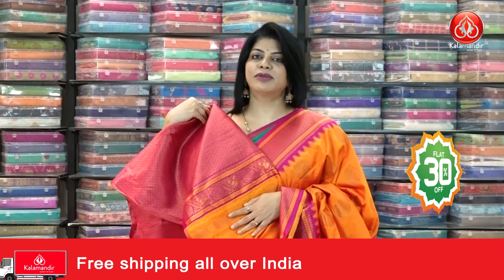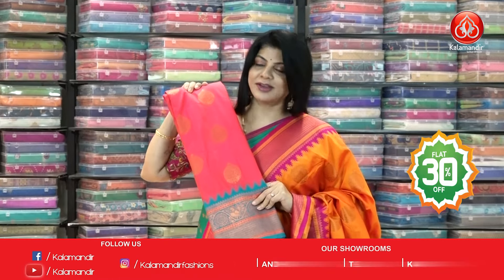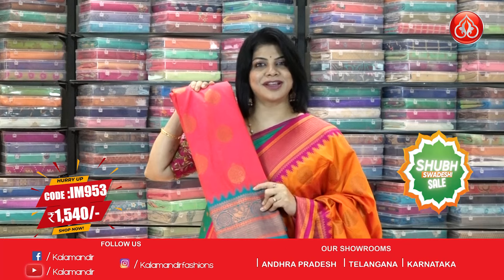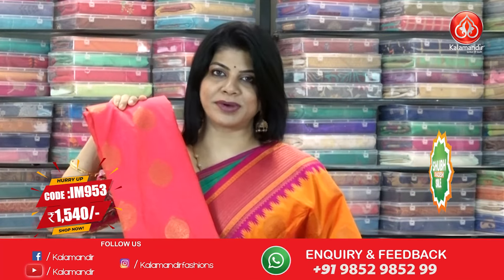We have one more beautiful color in this — let's look at that: peach and rama green, lovely color. IM 953 is the saree code, ₹1540 is the offer price. These are some beautiful Banarasi sarees, that too at a flat 30% discount sale.